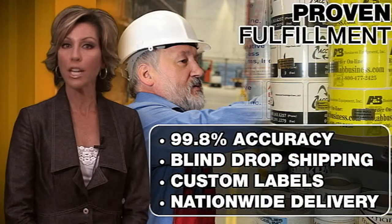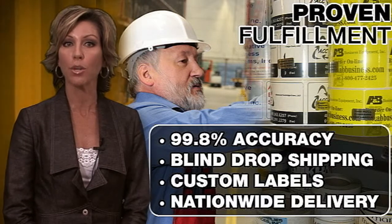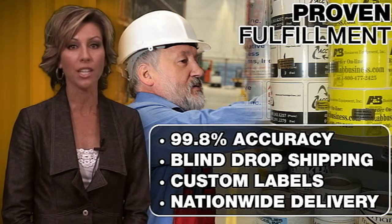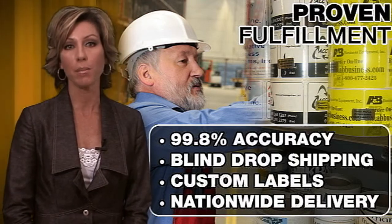With our 99.8% fulfillment accuracy, blind drop shipping directly to your customer using your custom labels within 1-3 days to any location in the country makes our participation invisible.